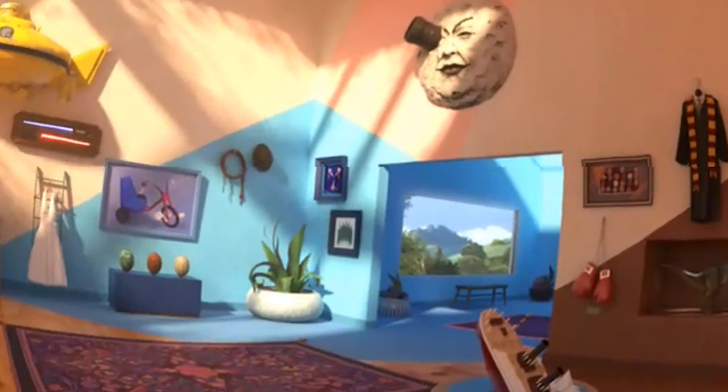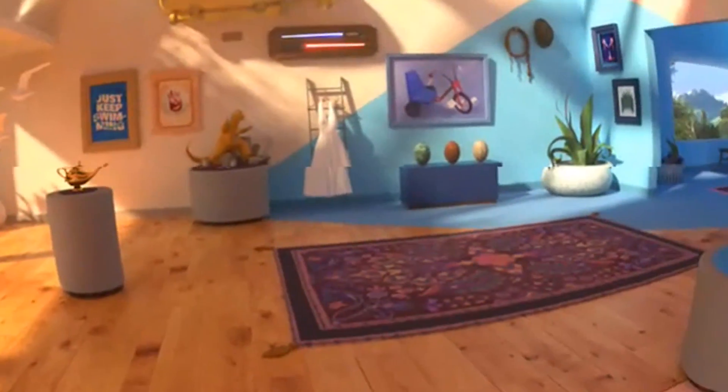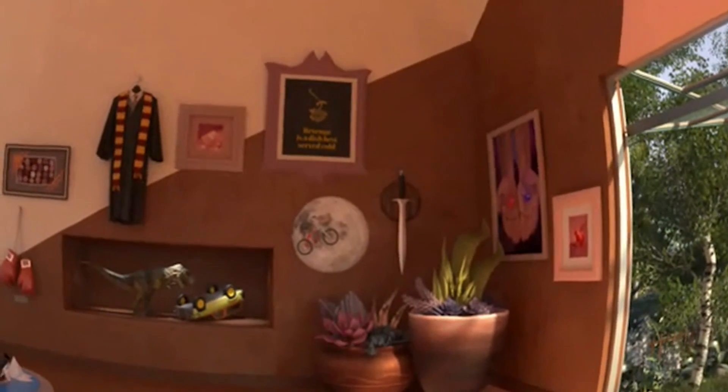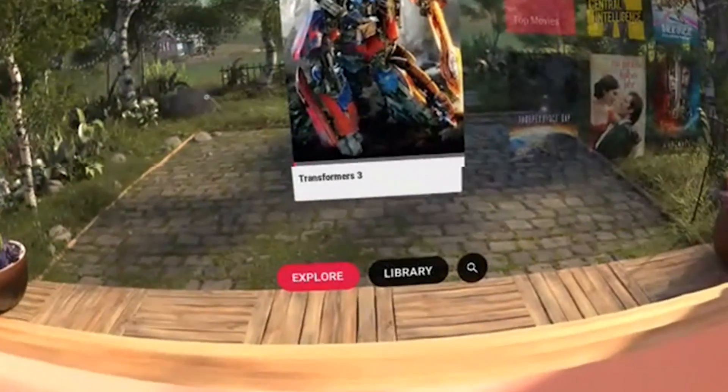So first let's talk about the environment. We are in this beautiful house with all these movie props that you can see here — the Titanic for example, Rocky's boxing gloves — and it's really made very nicely.